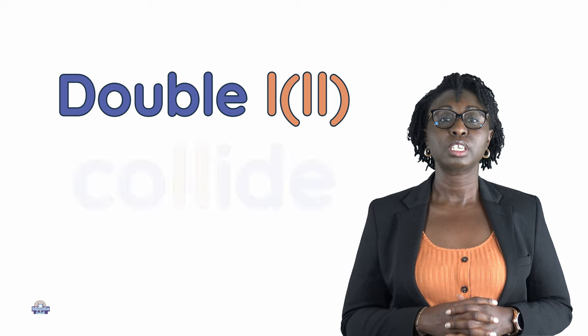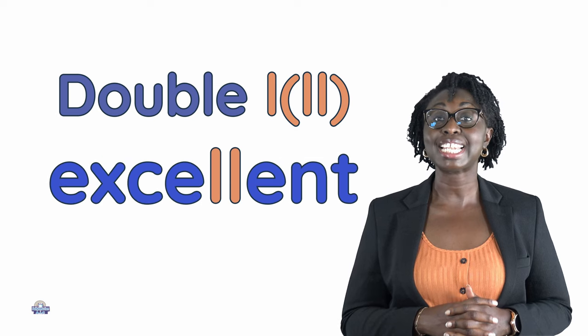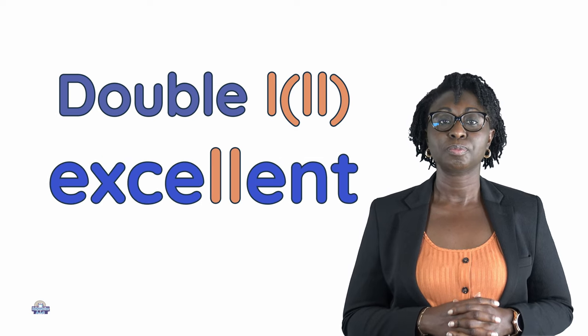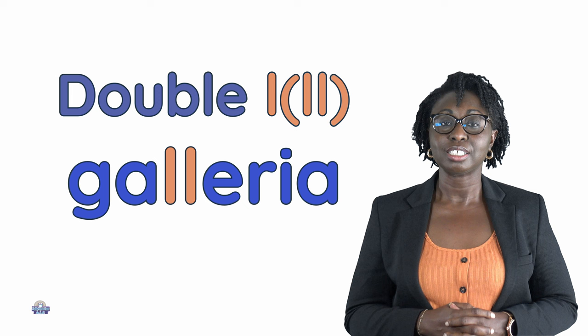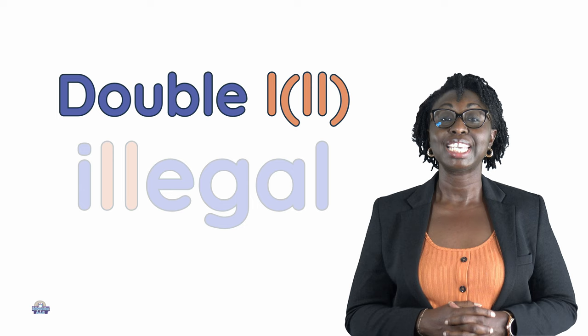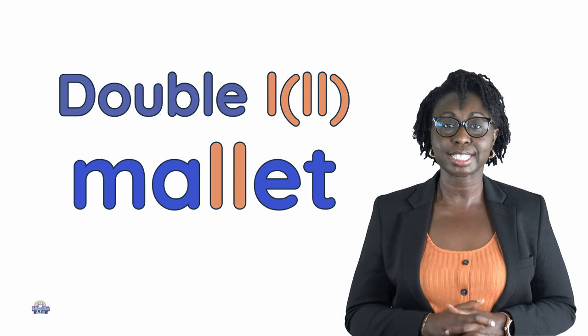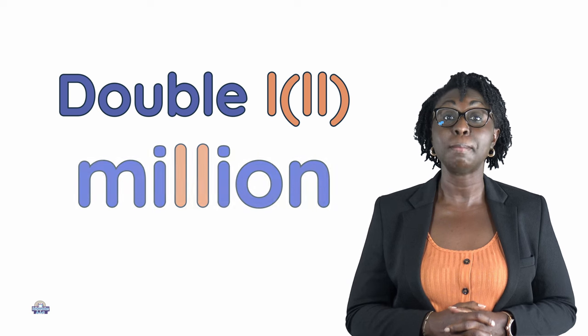Collect, collide, excellent, galleria, guerrilla, illegal, mallet, million.